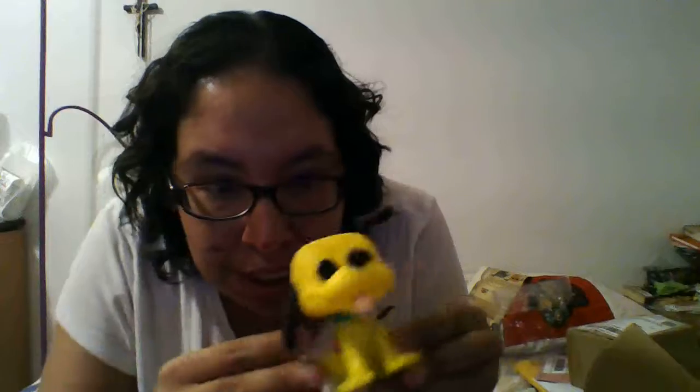Last we have a Pluto pop — Mickey's best friend Pluto. He's so cute: one ear up, one ear down, and his little tongue sticking out. I really like this pop, and this is a nice surprise since you didn't know you were going to get this one.